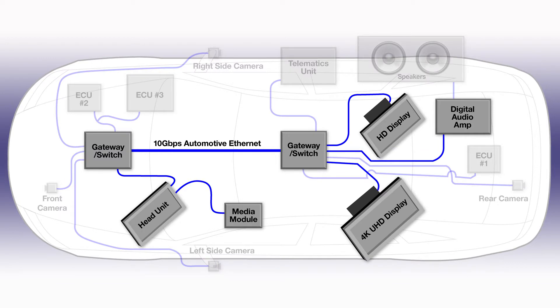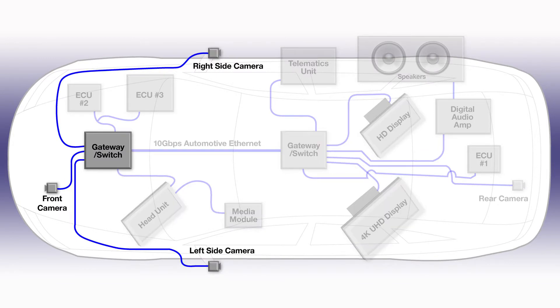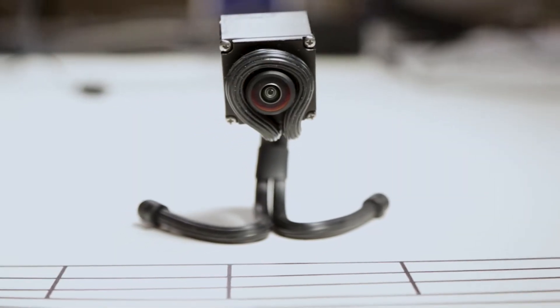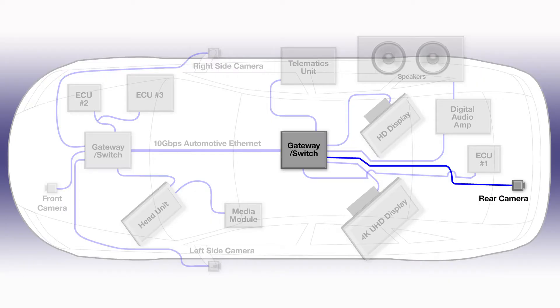We have 100 megabit Ethernet from the gateway switches to three cameras from the front switch: the left side mirror camera, the front camera, and the right side mirror camera. And we have 100 megabit Ethernet to the rear camera from the rear gateway switch.